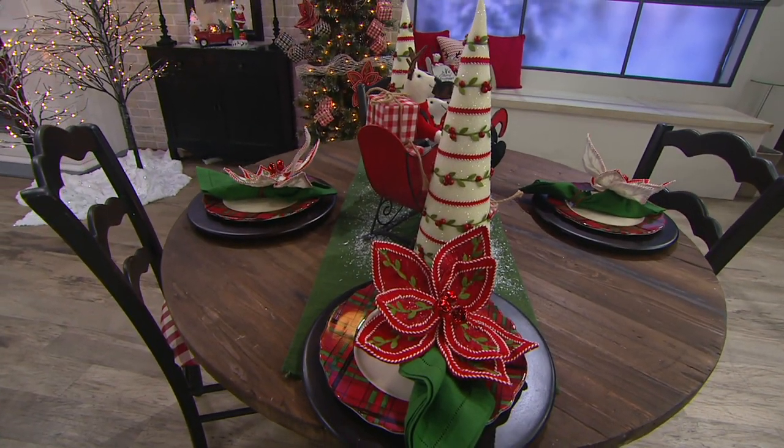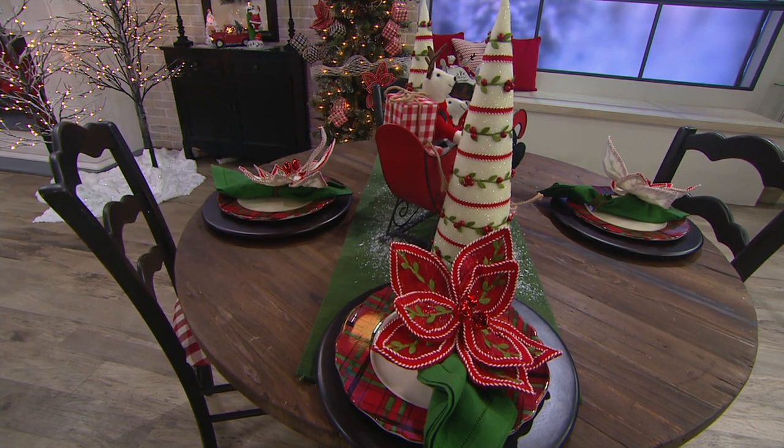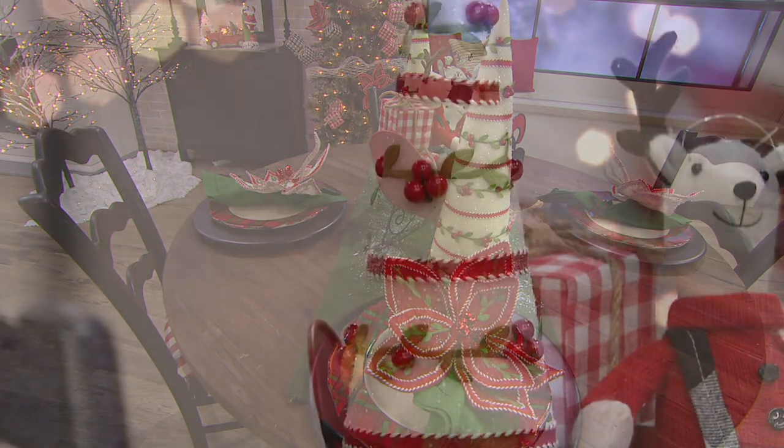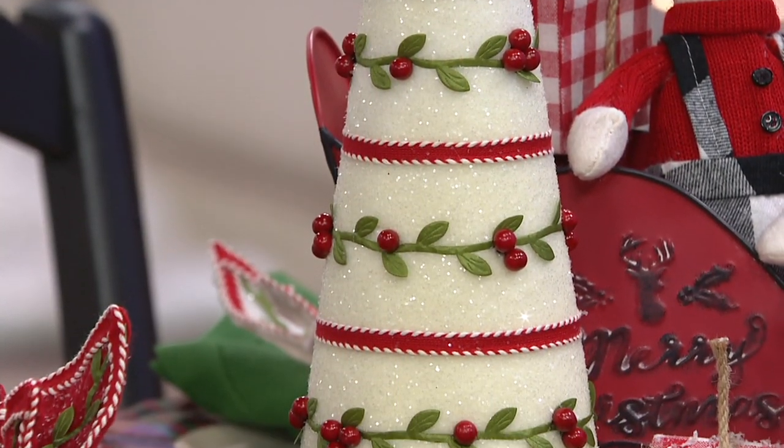Design felt cone tree and poinsettia picks. We're offering those in your choice. The cone tree at $25.80 or three payments of $8.60 per month if you're shopping with a major credit card.